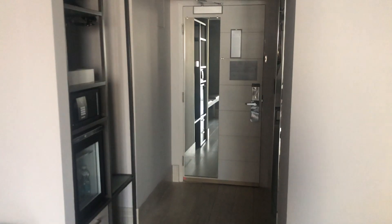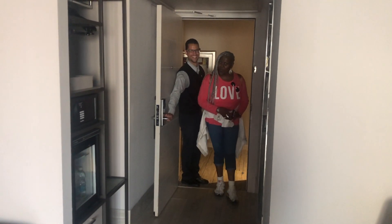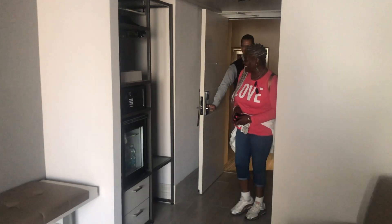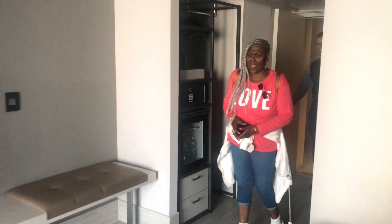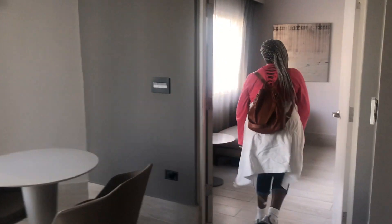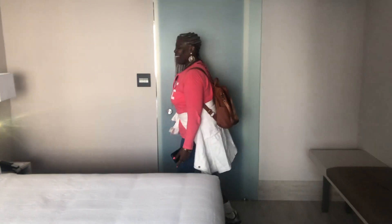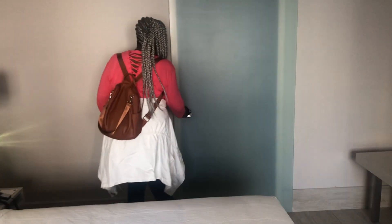The vlogger enters the hotel room first to capture her mom's reaction. The mom walks in saying, "Oh my God, this is beautiful. This is a suite — with a balcony. This is an apartment!" She explores the bathroom and gets scared thinking someone is in there — it turns out to be her own reflection in a large mirror. The room tour continues with excited reactions throughout.